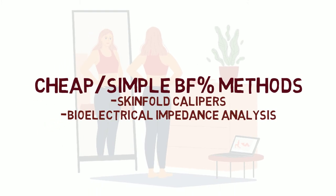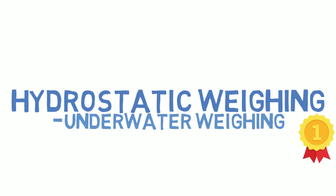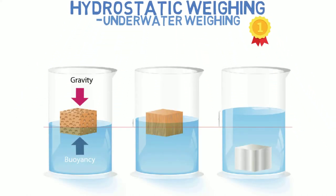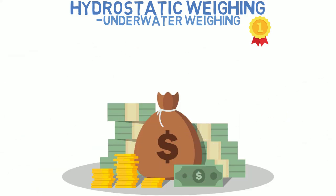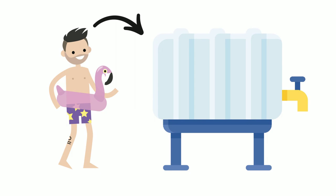Now let's talk about the more accurate, albeit more expensive and complex methods. Starting with hydrostatic weighing, also known as underwater weighing, which is considered the gold standard of body fat assessment. It is based on the Archimedes principle, which states that an object's loss of weight in water is equal to the weight of the water volume it displaces. It works by putting a person onto a scale in a tank, submerging them in water for 5–10 seconds, measuring the amount of displaced water, and from that number estimating body fat percentage.